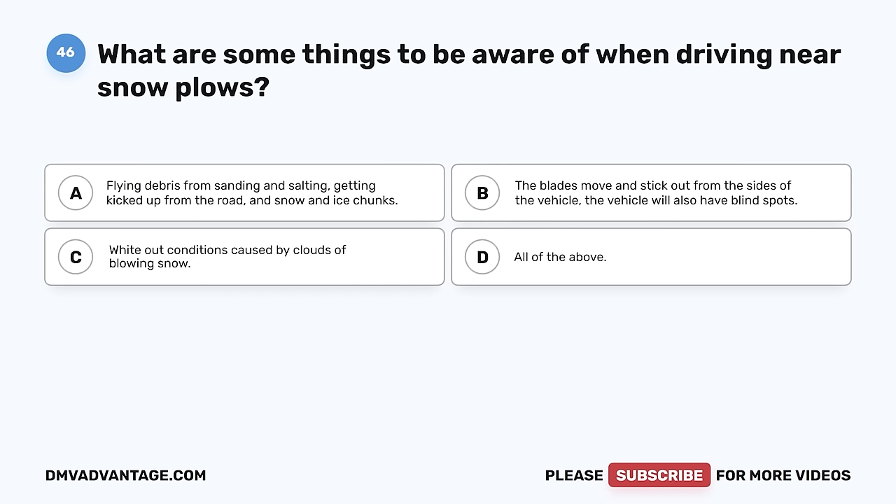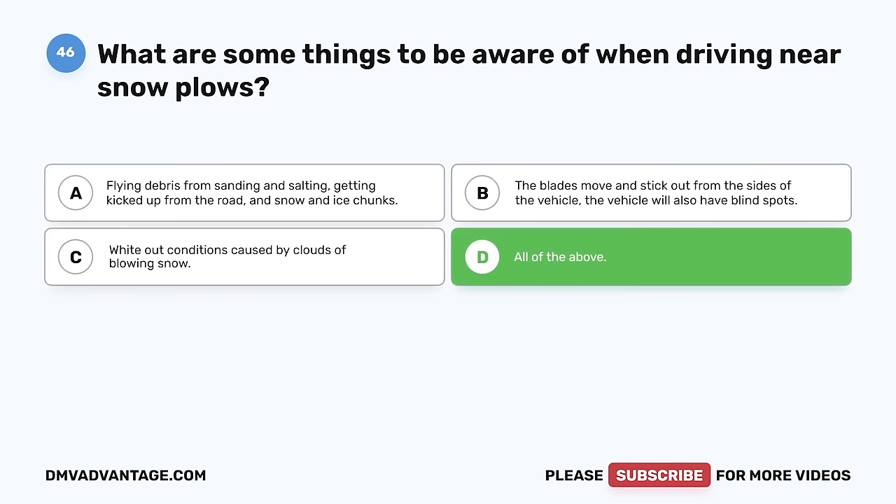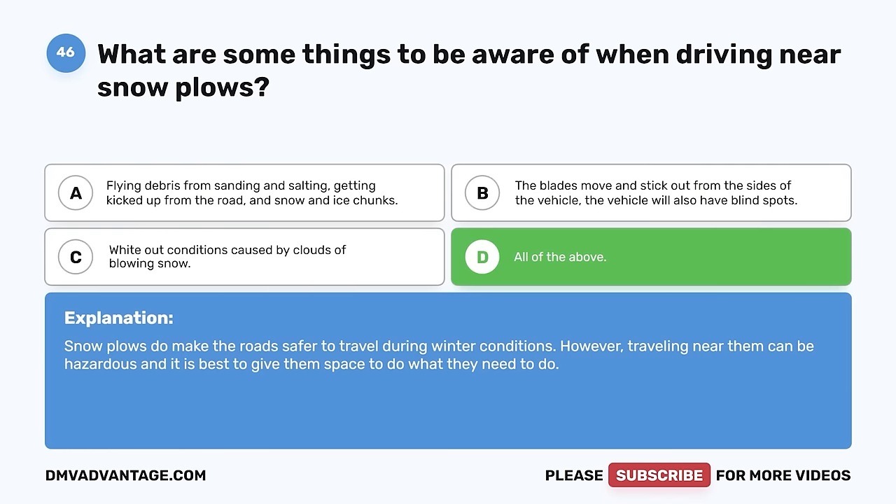Question 46. What are some things to be aware of when driving near snow plows? A. Flying debris from sanding and salting, getting kicked up from the road, and snow and ice chunks. B. The blades move and stick out from the sides of the vehicle, and the vehicle will also have blind spots. C. White-out conditions caused by clouds of blowing snow. D. All of the above. The correct answer is D, all of the above. Snow plows do make the roads safer to travel during winter conditions. However, traveling near them can be hazardous, and it is best to give them space to do what they need to do.